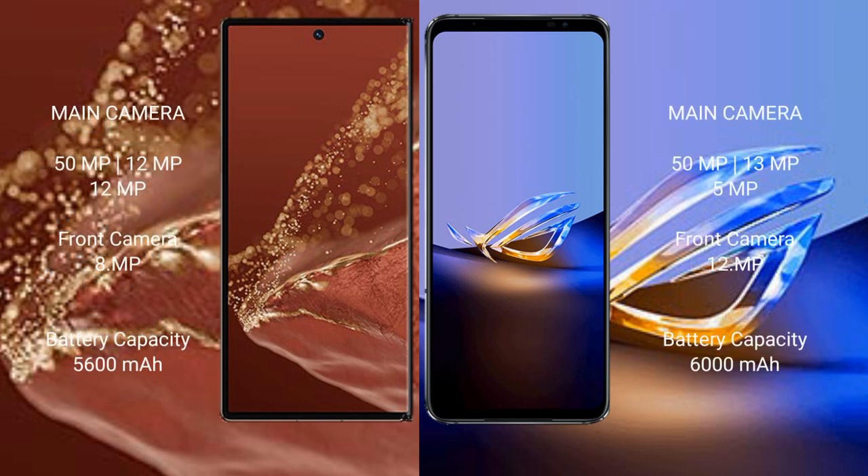The Huawei Mate XT Ultimate features a rear triple camera setup: 50MP plus 12MP plus 12MP, and a front camera of 8MP. The Asus ROG Phone 6D Ultimate also has a rear triple camera setup: 50MP plus 13MP plus 5MP, and a front camera of 12MP.